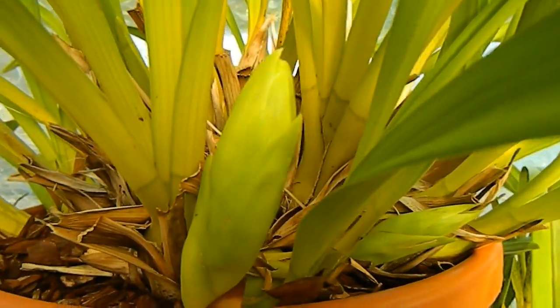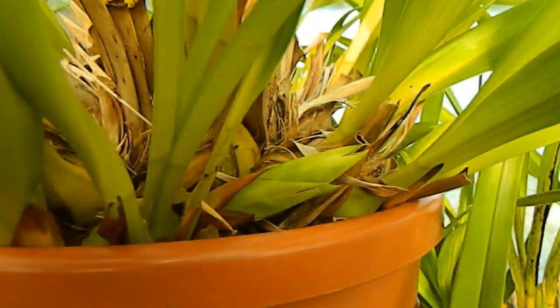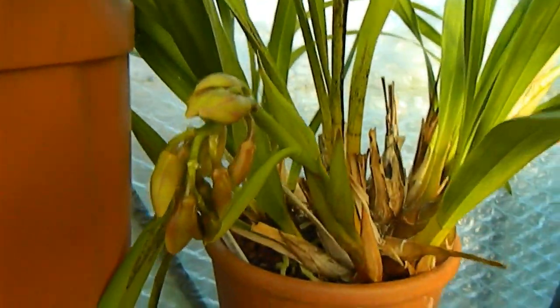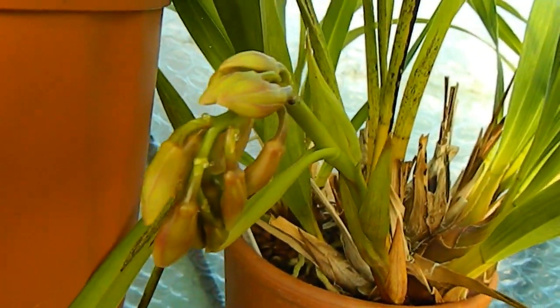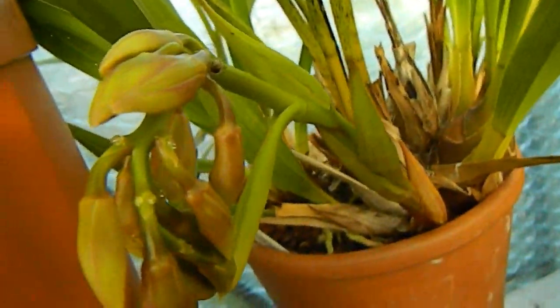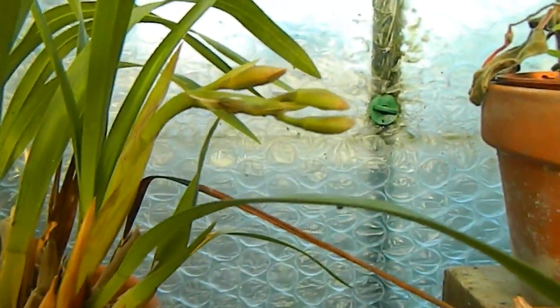This yellow no-ID Cymbidium has some good buds coming too. And over here the red one has two spikes with buds and a little spider in there.